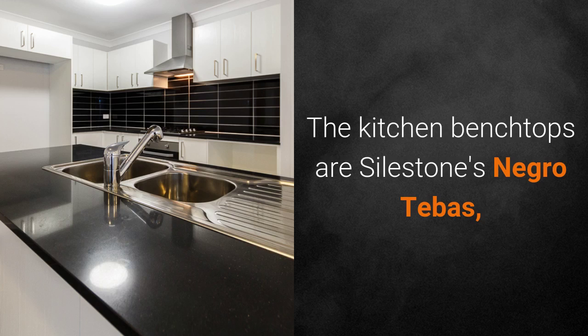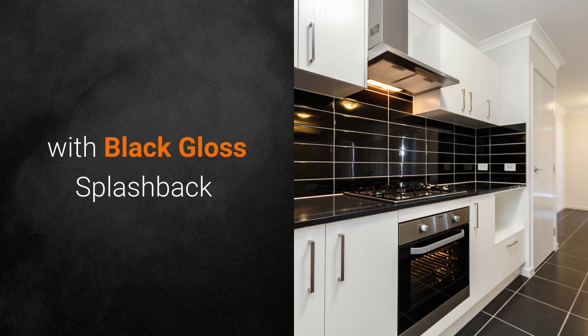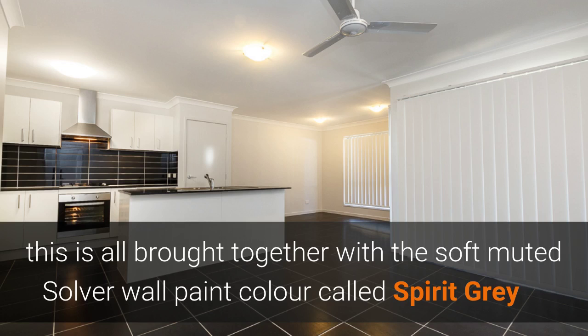The kitchen bench tops are style stone Negro Tabas. With the black gloss splashbacks, this is all brought together with the soft muted silver wall paint colour called Spirit Grey.